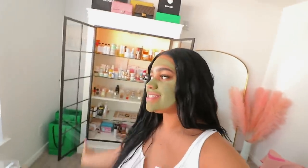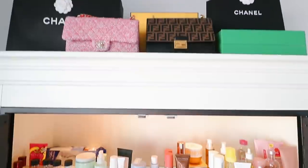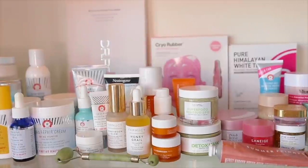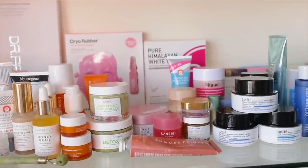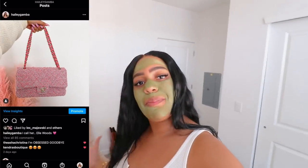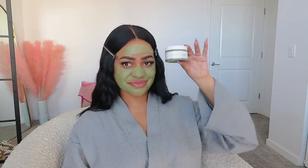Hey guys, welcome back for another video today. I'm gonna be showing you guys what's in my beauty cabinet — this thing right here is my pride and joy. I love it so much. I keep all of my skincare favorites in there and it brings me such happiness every single day. Let me know down below any products you already own or are thinking about buying. Thank you so much Teamy for sponsoring today's video.